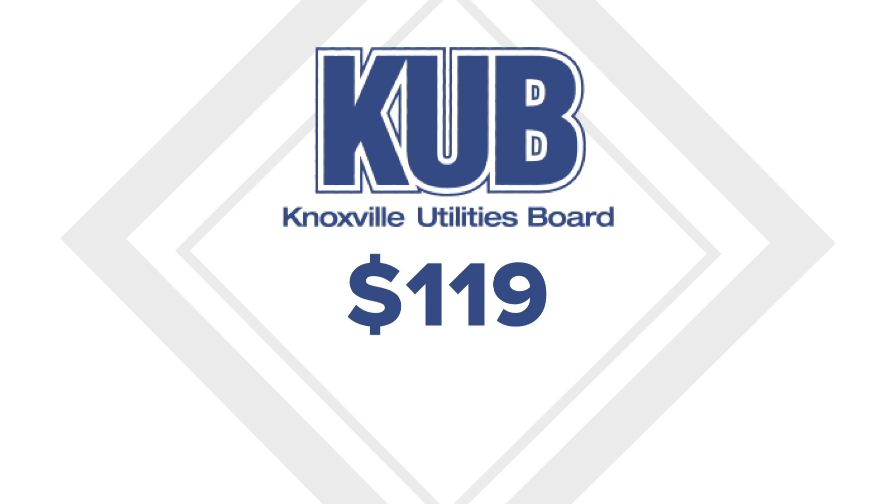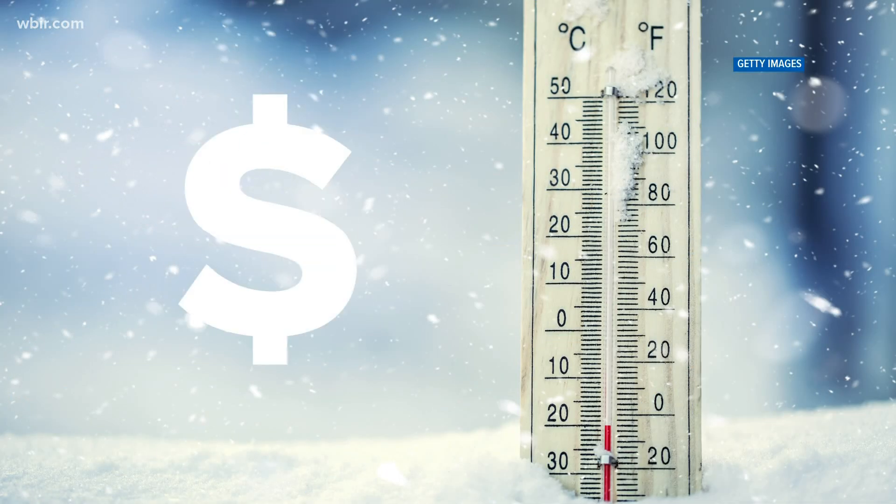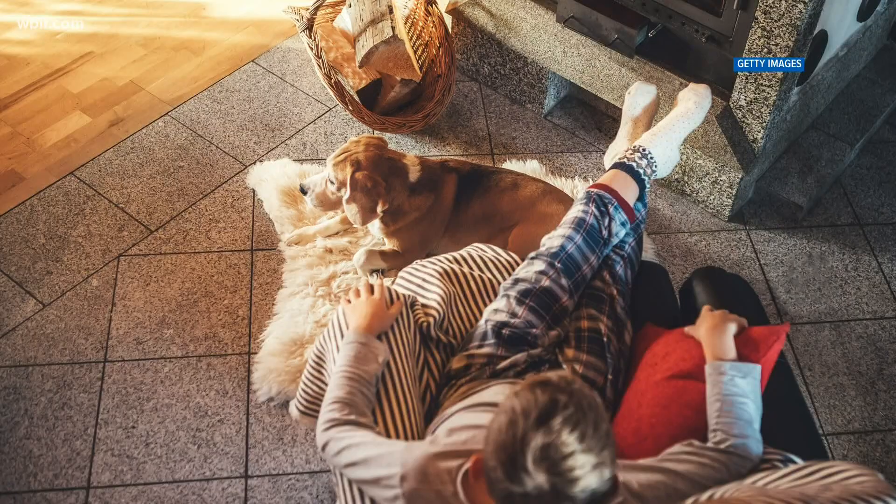During the holidays, every penny counts, especially in the middle of a pandemic. So we want to help you and your family stretch that dollar. Here are some tips to lower your energy bill this winter. The average KUB customer spends $119 on their electric bill. The winter months are expensive as your heating unit works to keep your home warm and cozy.